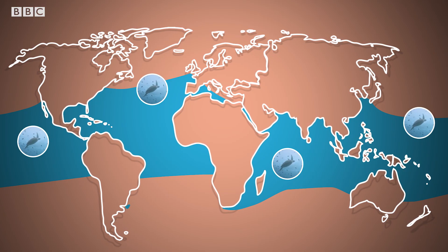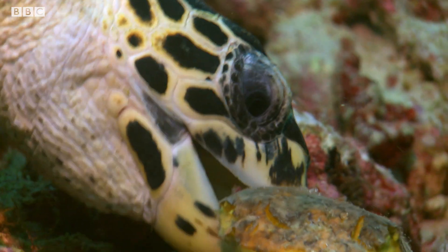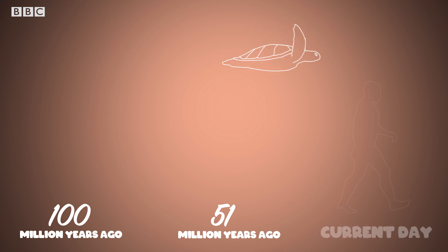Hawksbill turtles live in tropical and subtropical oceans around the world, and they get their name because their bill looks like — you guessed it — a hawk's beak. And they're old, like truly ancient. Sea turtles were cruising the oceans along with the dinosaurs, but unlike the dinosaurs, they've managed to survive another hundred million years.